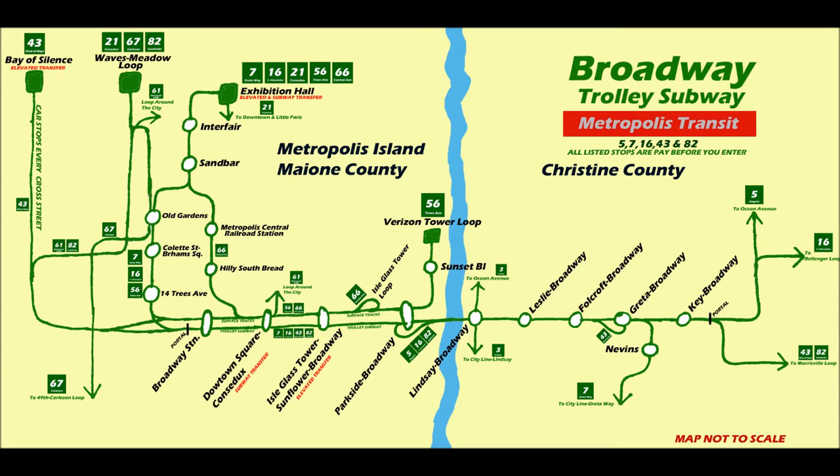You would probably imagine there's elevated trolleys, underground trolleys, trolleys in the street, trolleys on private right of way — a mix of everything, honestly.